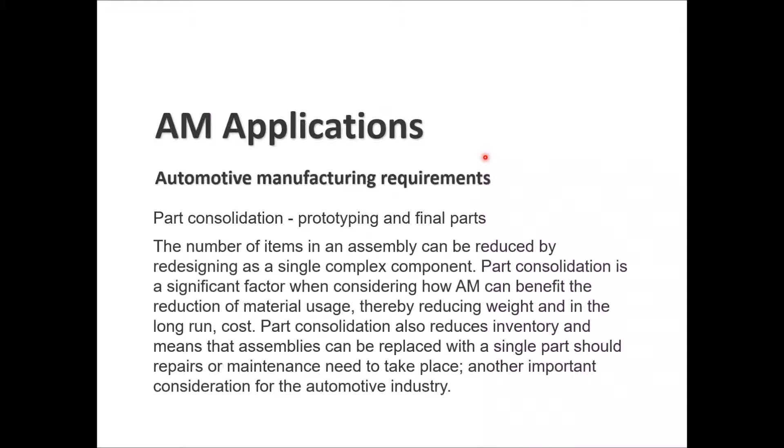Part consolidation is another key advantage — items in an assembly can be reduced by redesigning as a single complex component. Part consolidation is a significant factor in how AM can benefit reduction of material usage, reducing weight and cost in the long run. It also reduces inventory and means that assemblies can be replaced with a single part for repairs or maintenance.